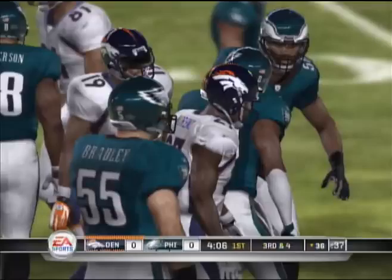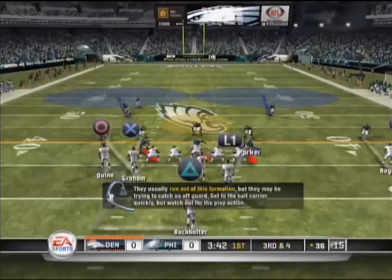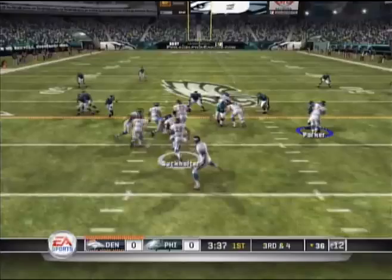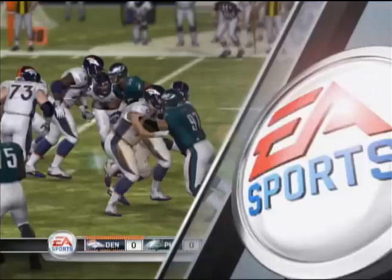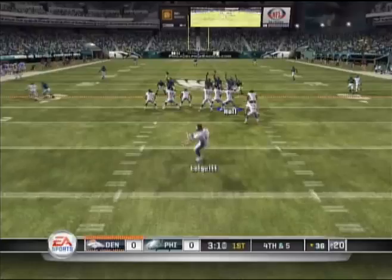He's tackled at the 36-yard line — gets about four on the play, and now it's third down. They usually run out of this formation, but they may be trying to catch us off guard. Get to the ball carrier quickly, but watch out for the play action. Run play, left side. And they went to the run, hoping they would pick up the first down. Of course, I've been hoping to be a rock star all my life, and neither one of those things happened.